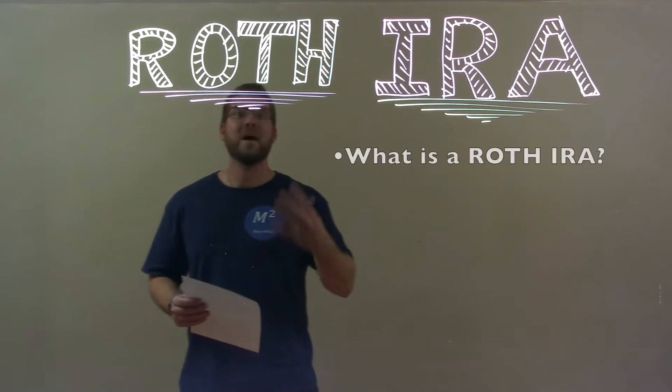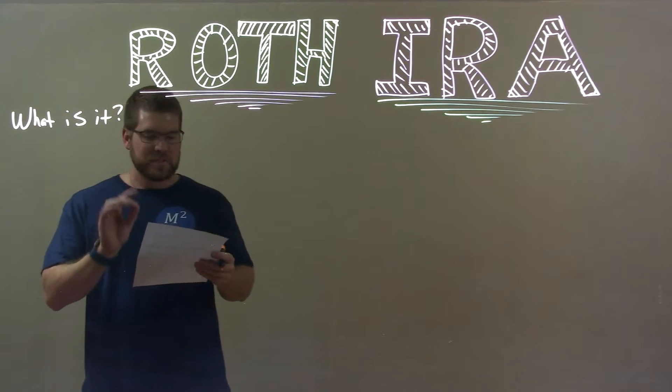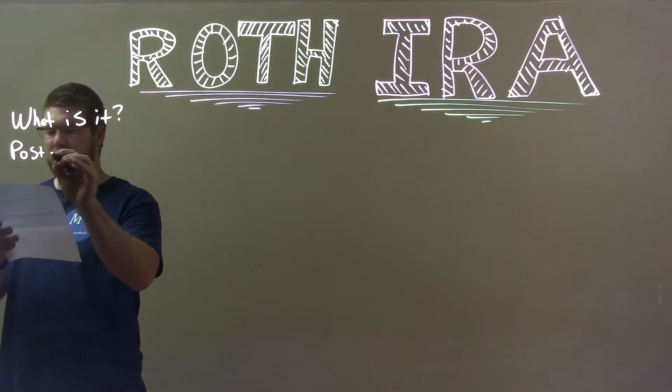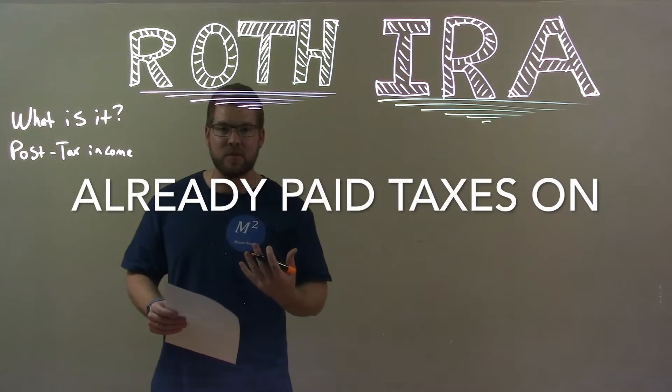A few things. What is a Roth IRA and why is it different than other types of retirement funds? A Roth IRA is a special retirement account that is funded by post-tax income, meaning you can only put in money that you've already paid taxes on.